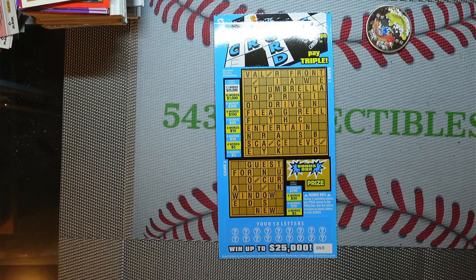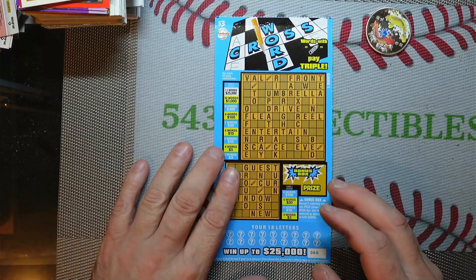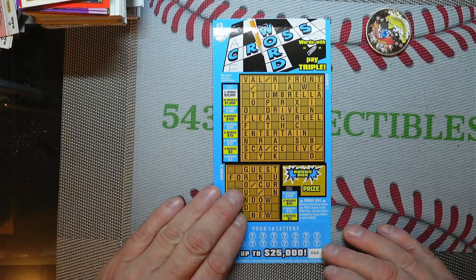Hello everybody, welcome to the Joel and Spike channel. Today I'm going to be scratching off the Kentucky Lottery's $3 crossword ticket. This is ticket number 60.